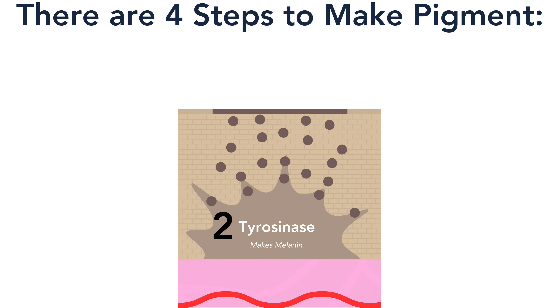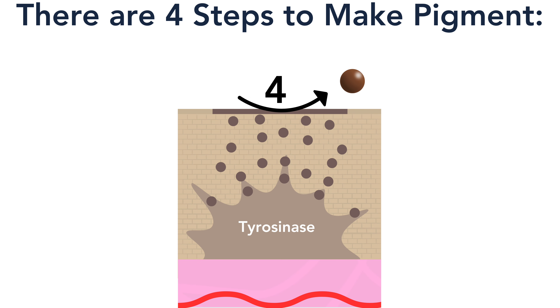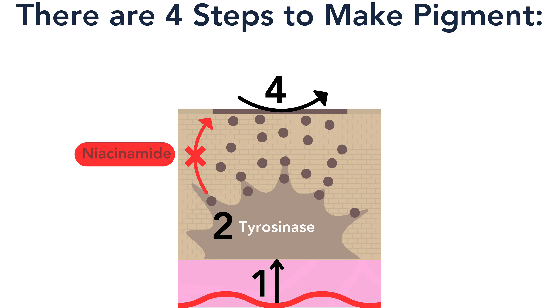The third step involves the transportation of the pigment to the very top of the skin. And finally, the fourth step: the pigment is shed as the dead skin cells naturally fall off. Niacinamide stops the third step — it stops that highway network, so the pigment is stuck at the bottom of the epidermis. This is not the best step to disrupt. There are far better brightening ingredients that inhibit multiple steps. For example, retinol stops three of the four steps. So yes, niacinamide can brighten, but there are better options if you need a lightening ingredient specifically.